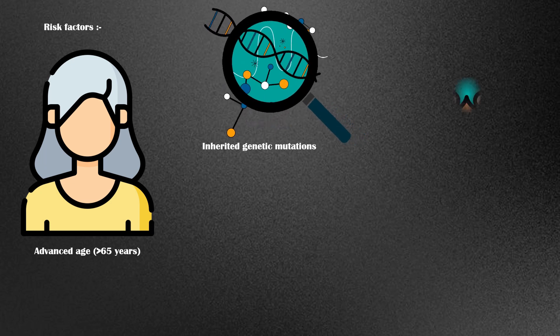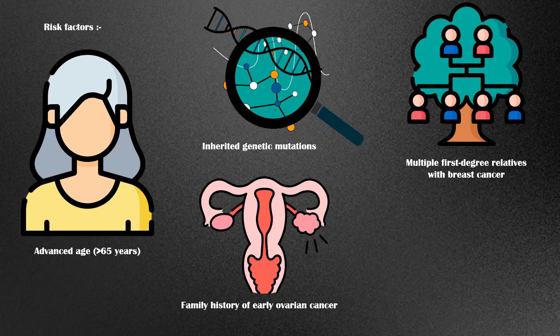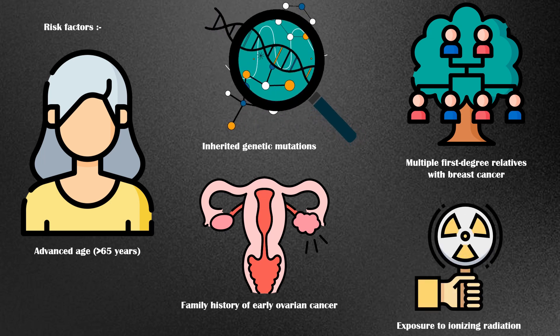Risk factors for breast cancer include advanced age, typically more than 65 years, inherited genetic mutations, having multiple first-degree relatives with breast cancer, and family history of early-onset ovarian cancer.